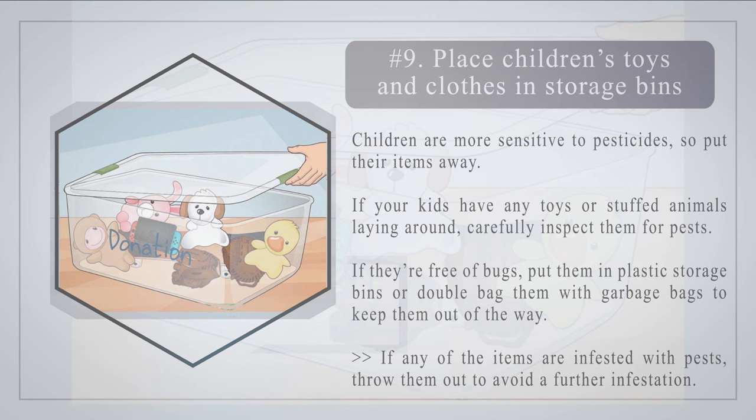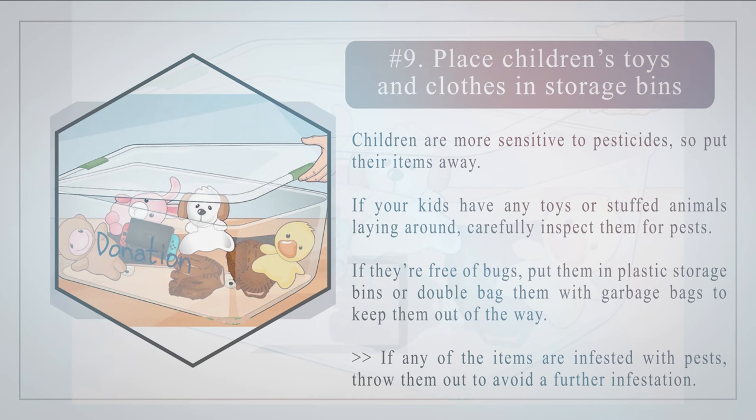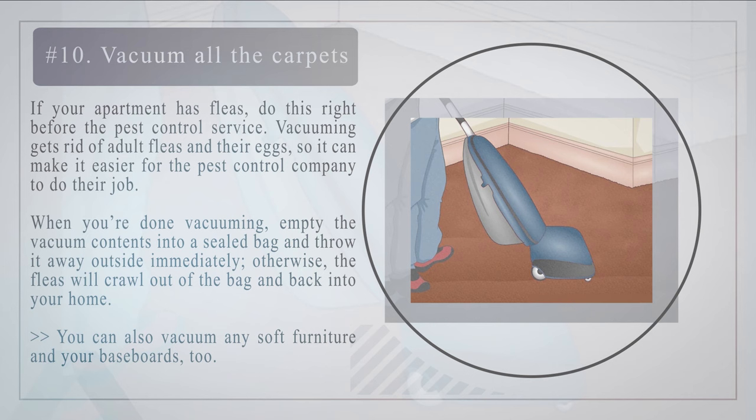Number nine: place children's toys and clothes in storage bins. Children are more sensitive to pesticides, so put their items away. If your kids have any toys or stuffed animals laying around, carefully inspect them for pests. If they are free of bugs, put them in plastic storage bins or double bag them with garbage bags. If any of the items are infested with pests, throw them out to avoid a further infestation.